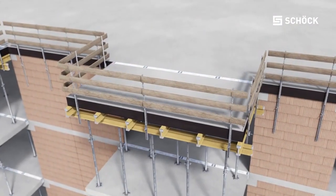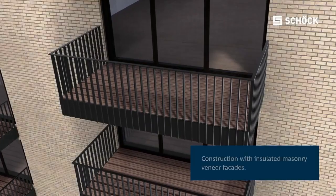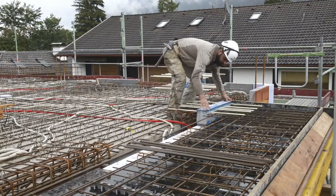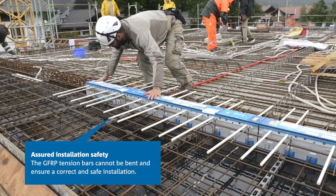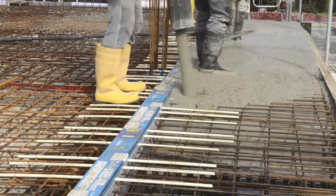Its design prioritises ease of handling, making installation hassle-free while guaranteeing workforce safety. By combining superior insulation properties with robust safety features, the ISO-CORB CXT Type K sets a new standard in building construction, where thermal efficiency, safety and sustainability converge seamlessly to create structures that are both comfortable and secure.